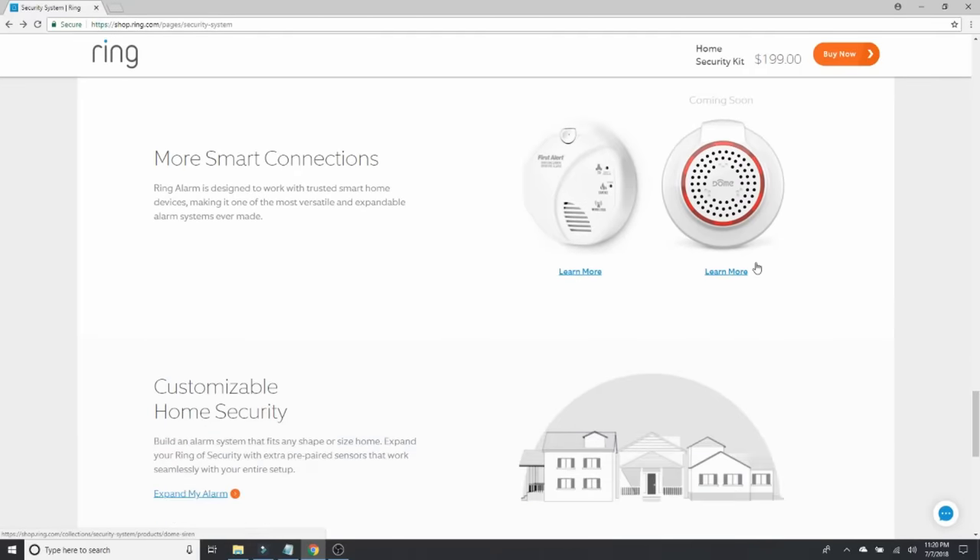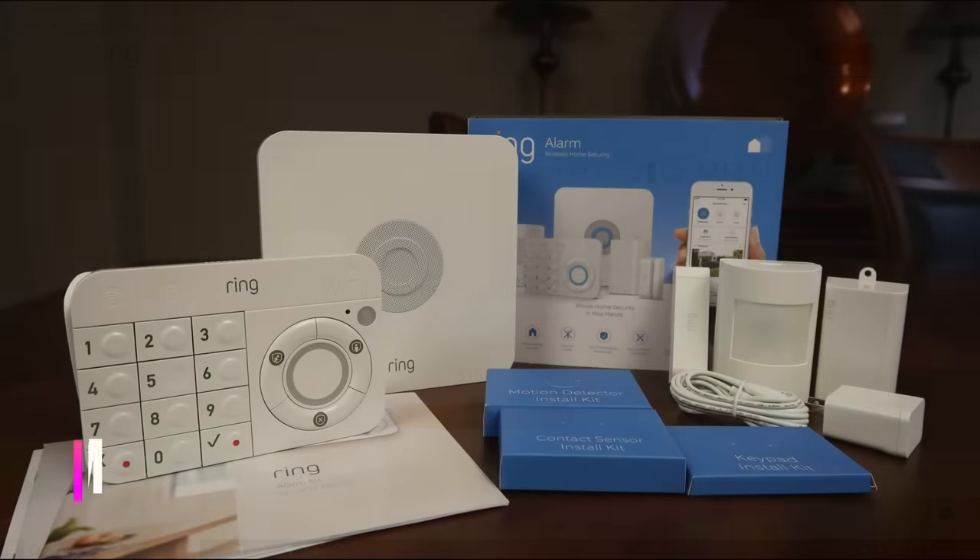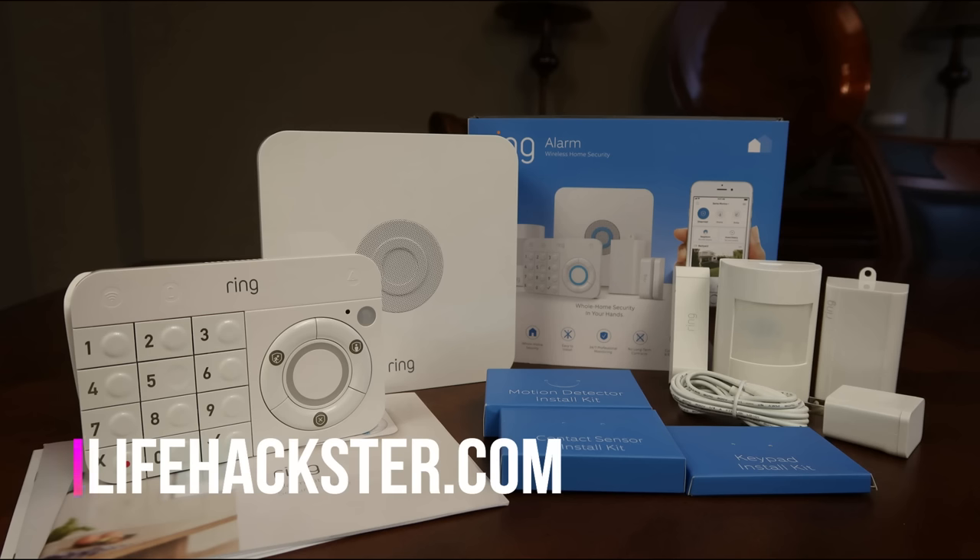Overall this is a pretty good system, especially if you already have Ring cameras and are already a subscriber to their Protect Plus plan. When everything is set up and my current alarm company is canceled, I'll have at least $40 savings a month. That's it guys, thanks for watching. If you liked this video, give it a thumbs up and subscribe to my channel and click the little bell icon to get notified of new videos — product reviews, comparison videos, long-term reviews, and product updates. Thank you.